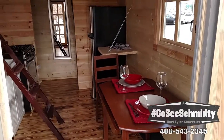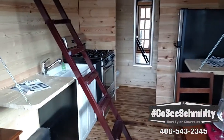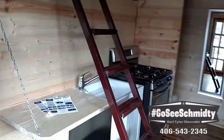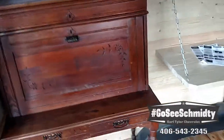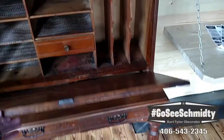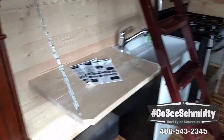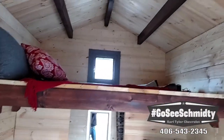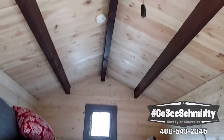Check this out - holy smokes! Fridge, stove, sink, and an antique desk. This here folds down for nice, easy transport. Look at the loft - is that not awesome? And then let's look right above - ceiling fan!